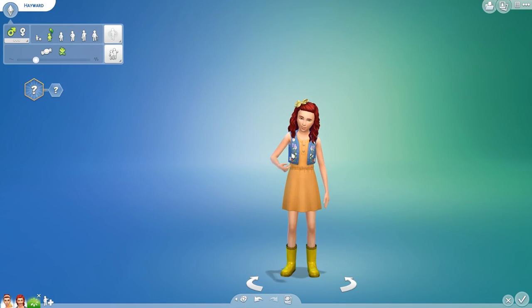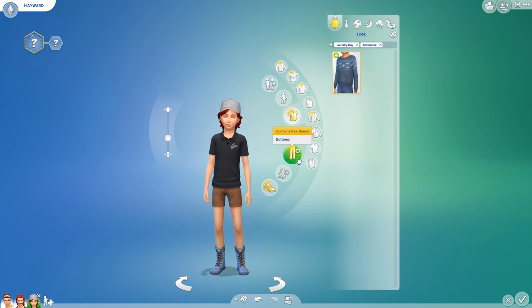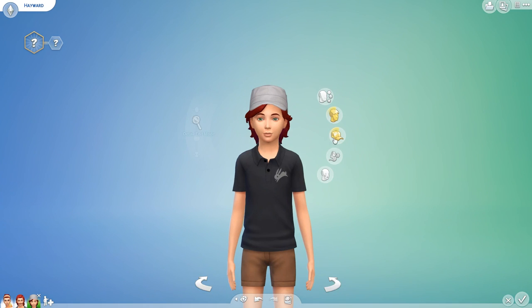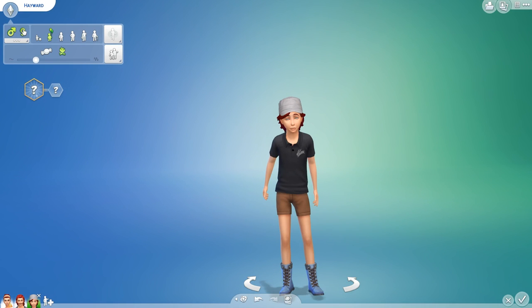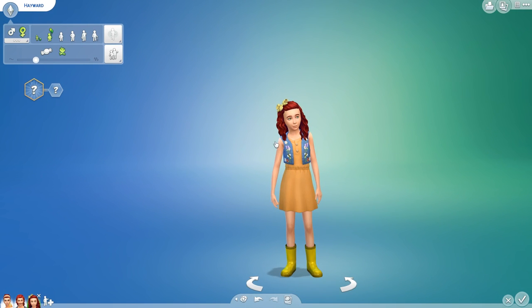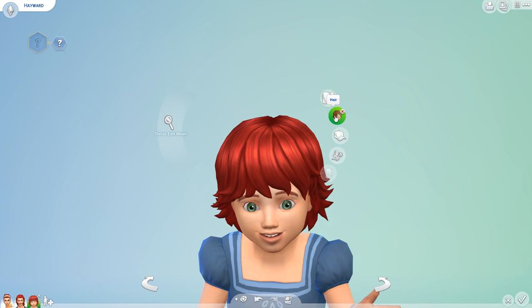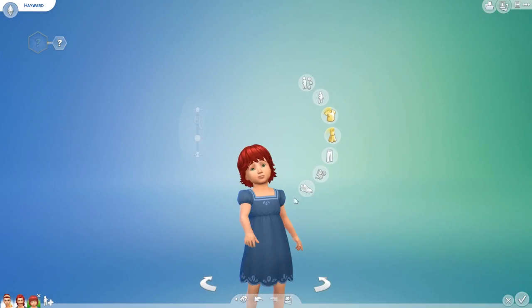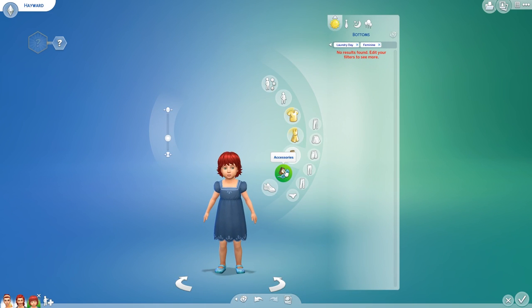Did we get anything for boys? Let's just switch that over — we got the same sweater. No new hair for boys. Let's go back to girls and bump her down to toddler because I want to see what we got for toddlers. Nothing there, nothing there. Unsurprisingly — this pack wasn't really for them anyway, so we didn't get anything. That's fine.